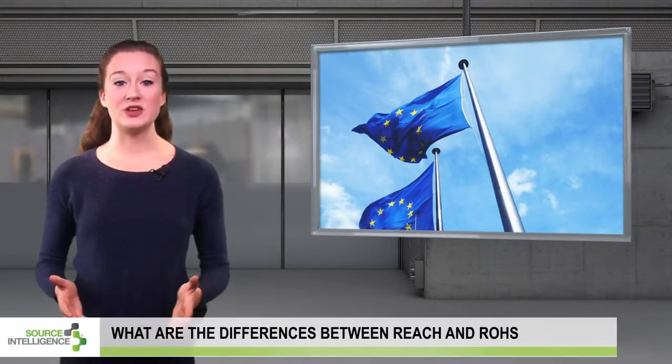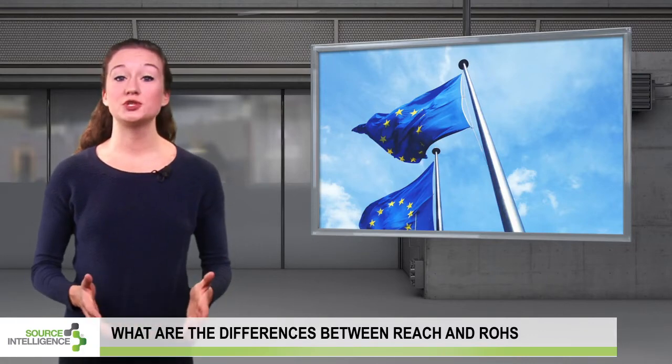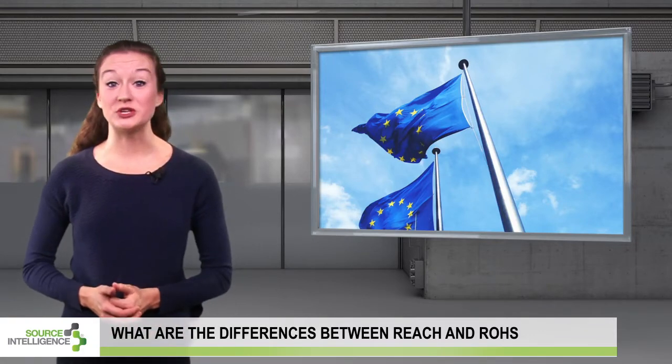Companies operating in the European Union need to abide by laws such as REACH and RoHS. The two laws share some similarities, but they also possess fundamental differences.